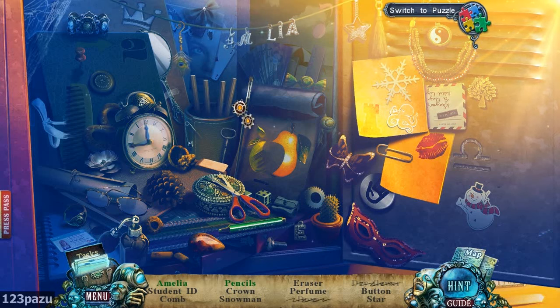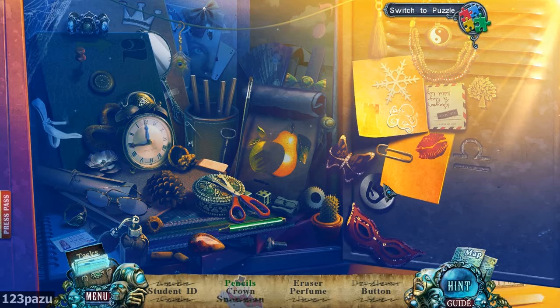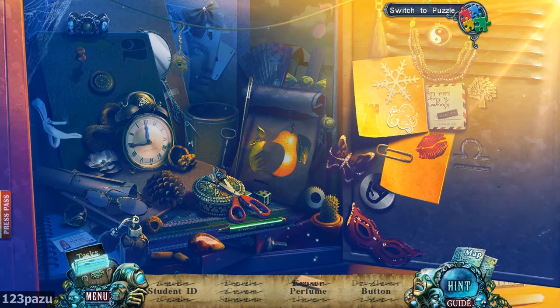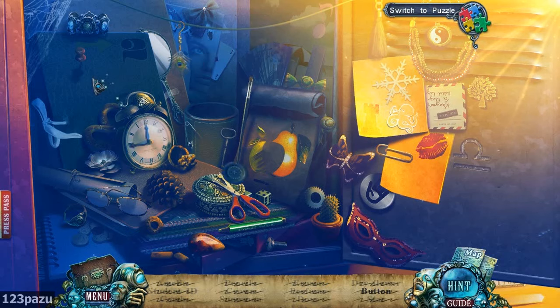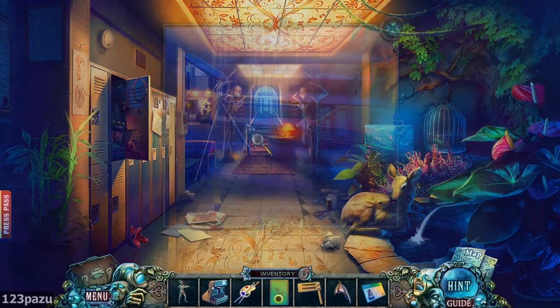Who needs blunt pencils? I do — the pencil sharpener. Around Amelia's pencil sharpener: an eraser, a button, a student ID. And we got Amelia's student ID — guess we can go on to the second floor now.